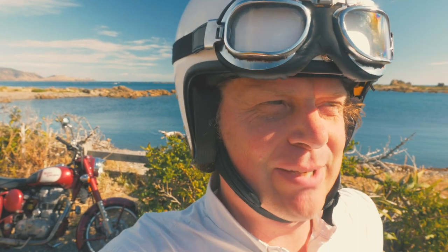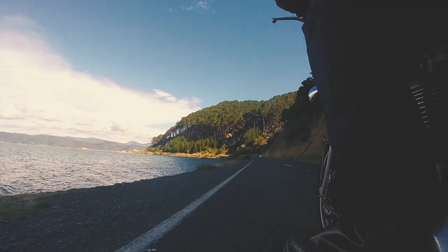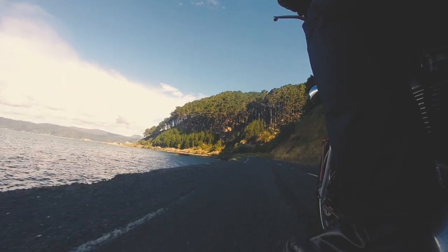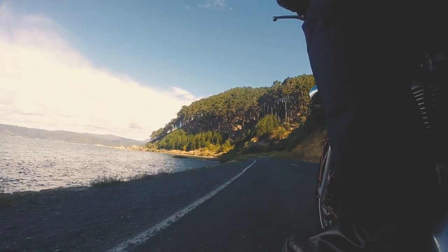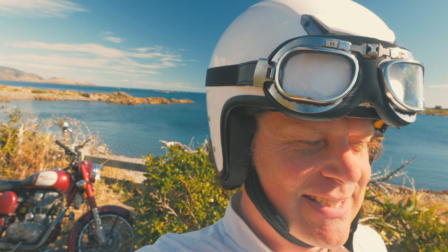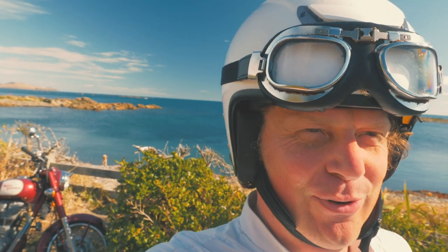Hi there! I just thought I would make a bit of a video about riding a motorcycle around Wellington's very nice waterfront. It's the day after New Year's Day, it's a beautiful day, really sunny, lots of people at the beach taking it easy, and it's a nice day to ride the bike around the waterfront.